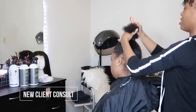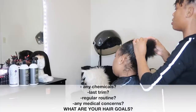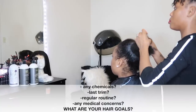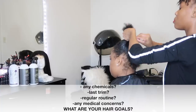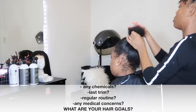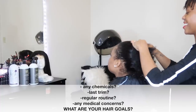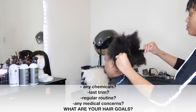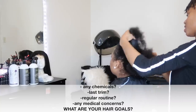Hey y'all, welcome back! As you can see, we have a new client today and I just want to touch on new client consultations, which are extremely important. Here's a list of general questions you want to know before you get started on a new client — just to get a feel for them and their hair. You definitely want to know if there are any chemicals like a relaxer, texturizer, or any color on their hair before you begin any service.